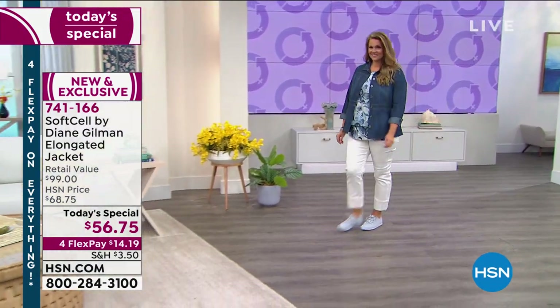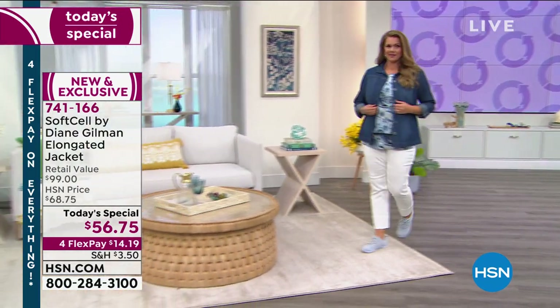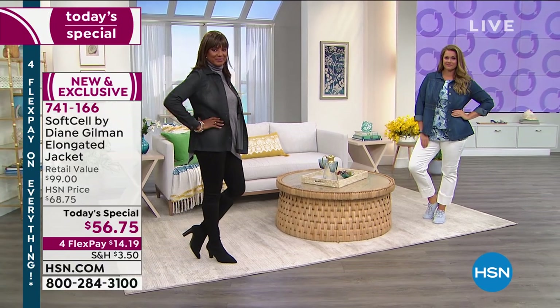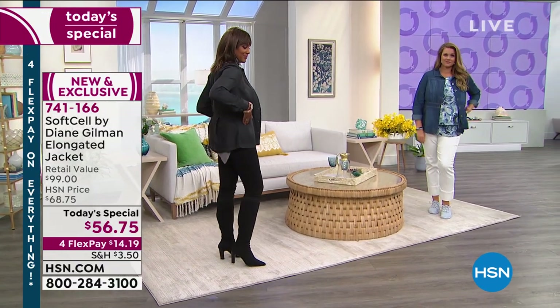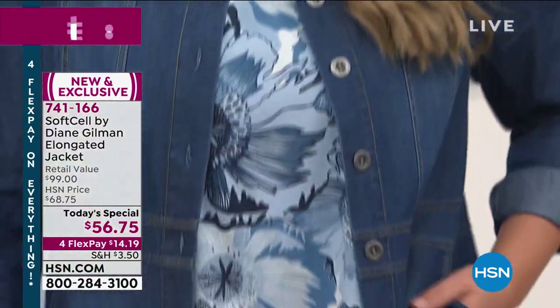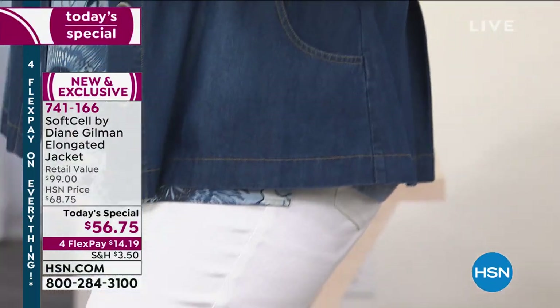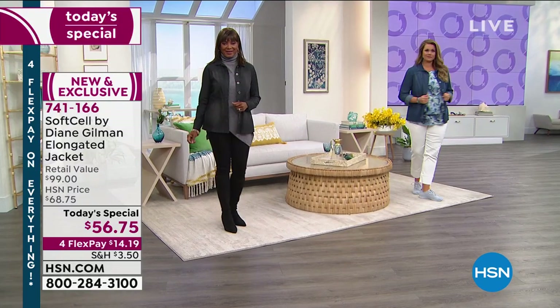Diane Gilman, the queen of jeans, has done it again with Soft Sell. This is a combination of Lyocell and cotton that is exclusive to the DG2 brand. Soft Sell by Diane Gilman is the fabrication and design we are seeing today in our best value of the day, our today's special.